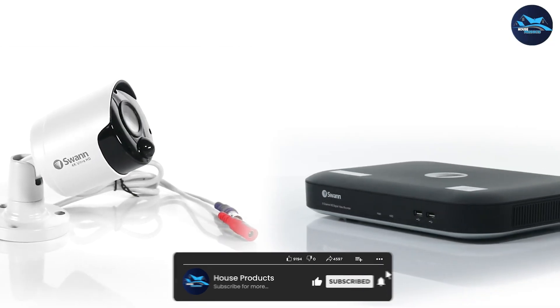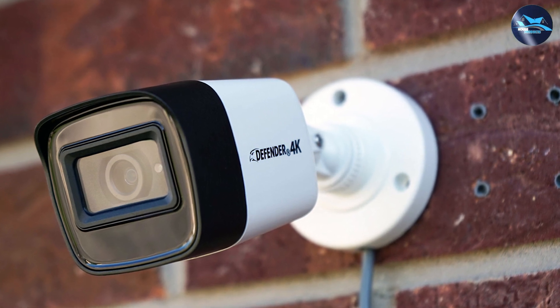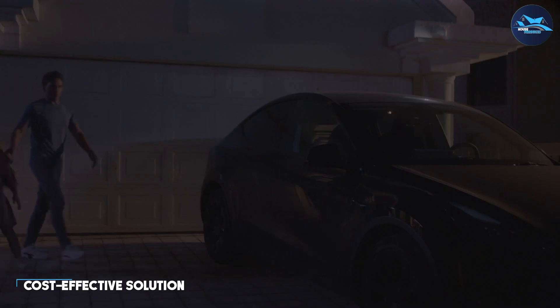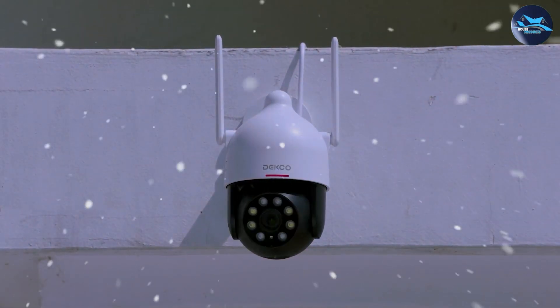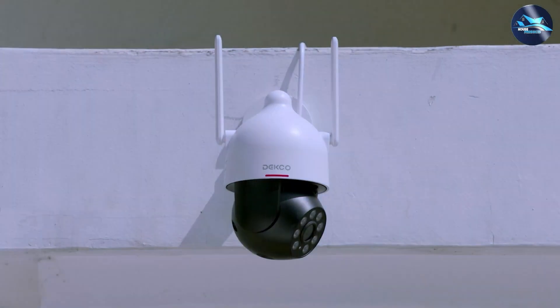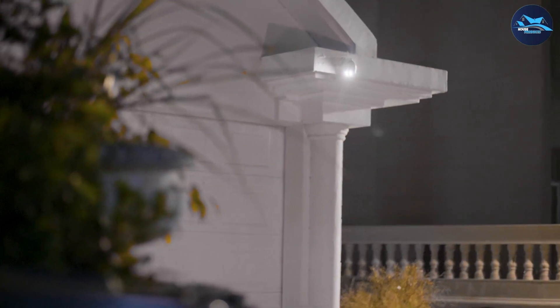If you are on a budget but still want high quality surveillance, 2K security cameras provide a cost-effective solution. They offer excellent image quality at a more affordable price point compared to 4K cameras. 2K cameras are a popular choice for homeowners and small businesses looking for a balance between affordability and performance.